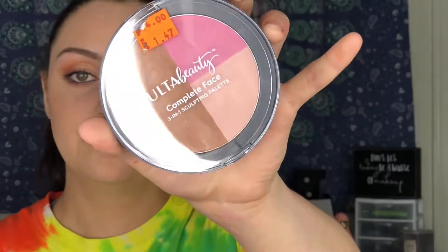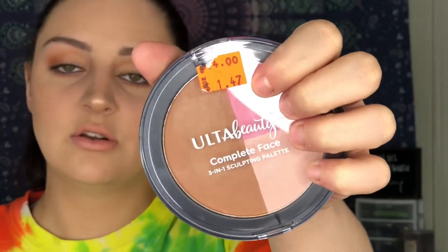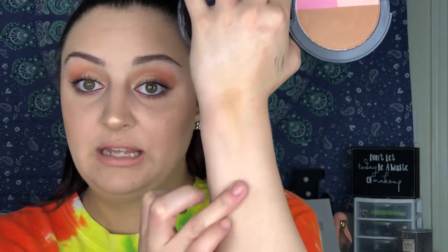Then I got the Ulta Beauty Complete Face 3-in-1 Sculpting Palette in Rosette. It's normally $14 but they had it marked down to $1.47, so I figured why not try it. But let me just tell you — it ain't worth it. You can barely see the contour swatch, the highlighter barely shows up, and the blush has almost nothing there. So I'd say $1.47 because it's total sh*t.